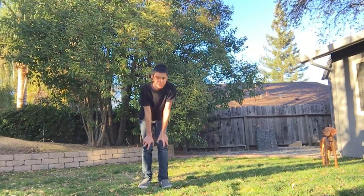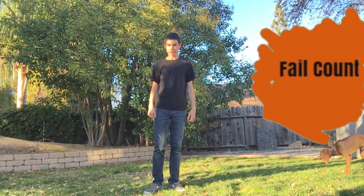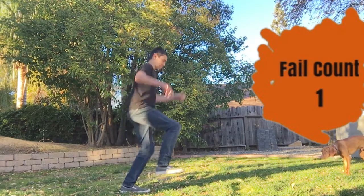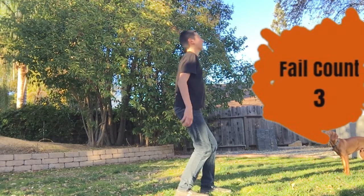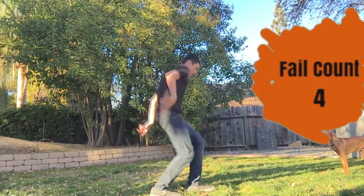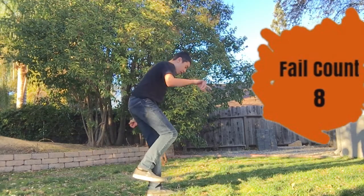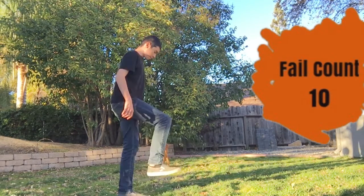Alright guys, I'm going to attempt this challenge right now. It's a low tripod. Fail count on. Let's do this.